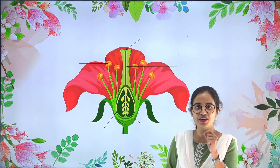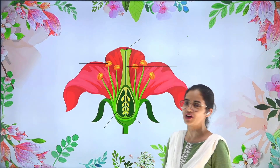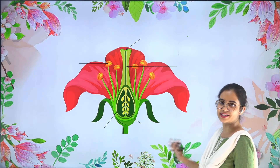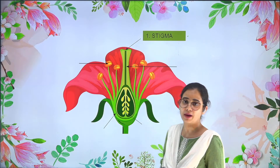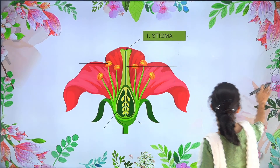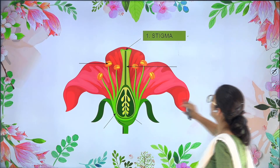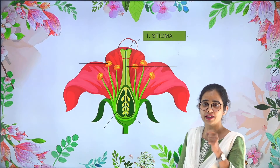To learn more about pollination, first of all we need to understand the different parts present in our flower. So here is a flower which you all can see. Here is the first part, which is stigma. As I'm going to mark it here, you can see the stigma portion right at the top.